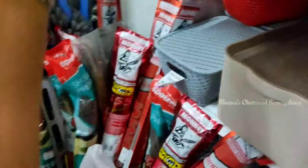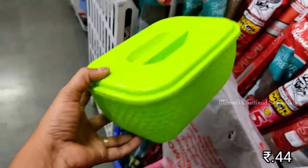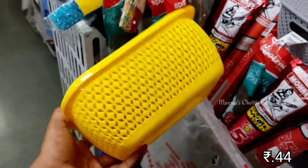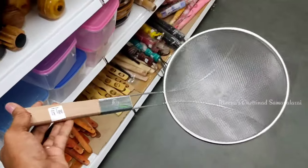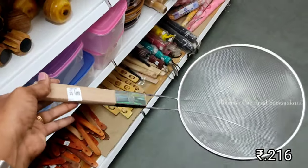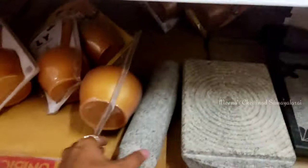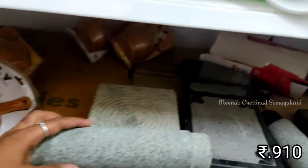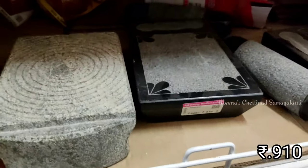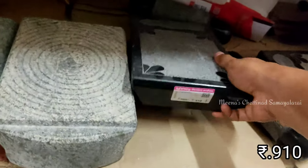We can get a lot of baskets. We can store items in baskets. This is the lowest price for baskets. You can buy other bags as well. This is a very compact size countertop.